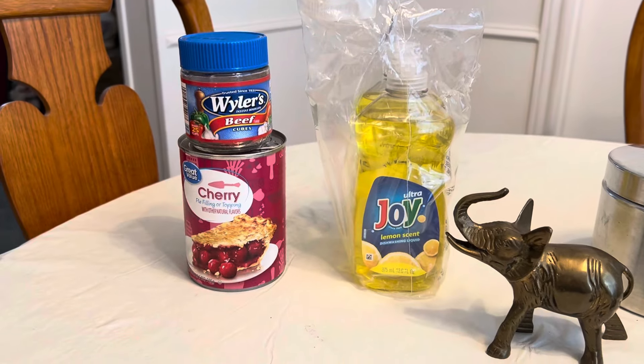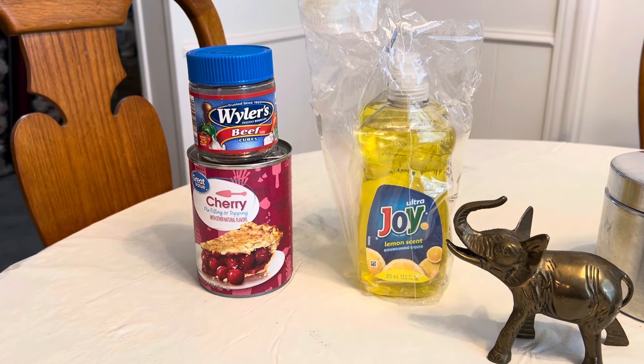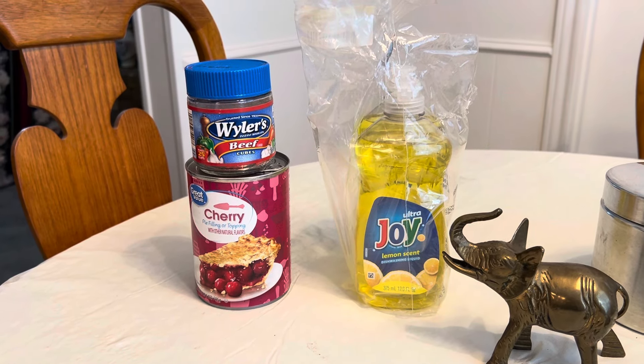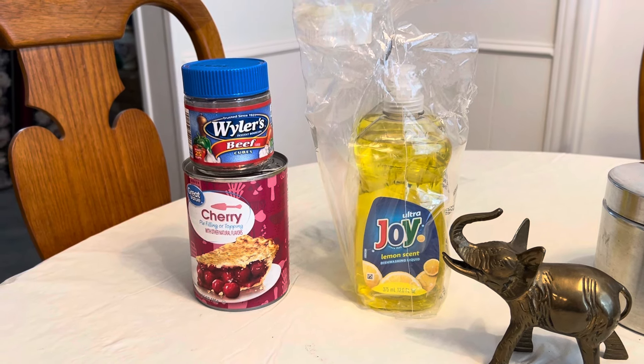So on the useful stuff front, 50 cents for cherry pie filling, and then the Weiler's Beef and the two-pack of Joy were a dollar between the two.